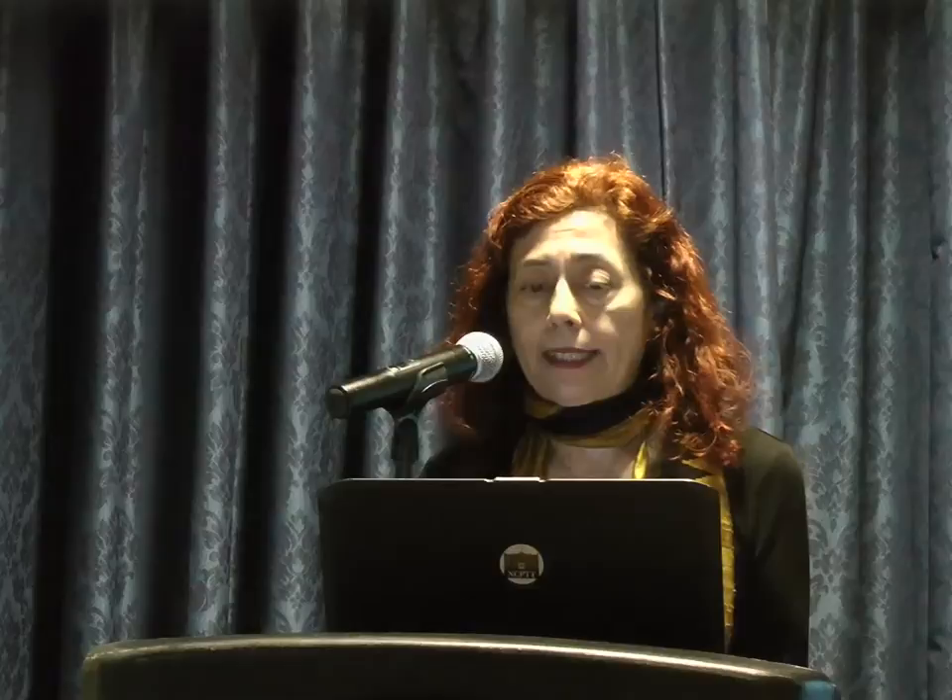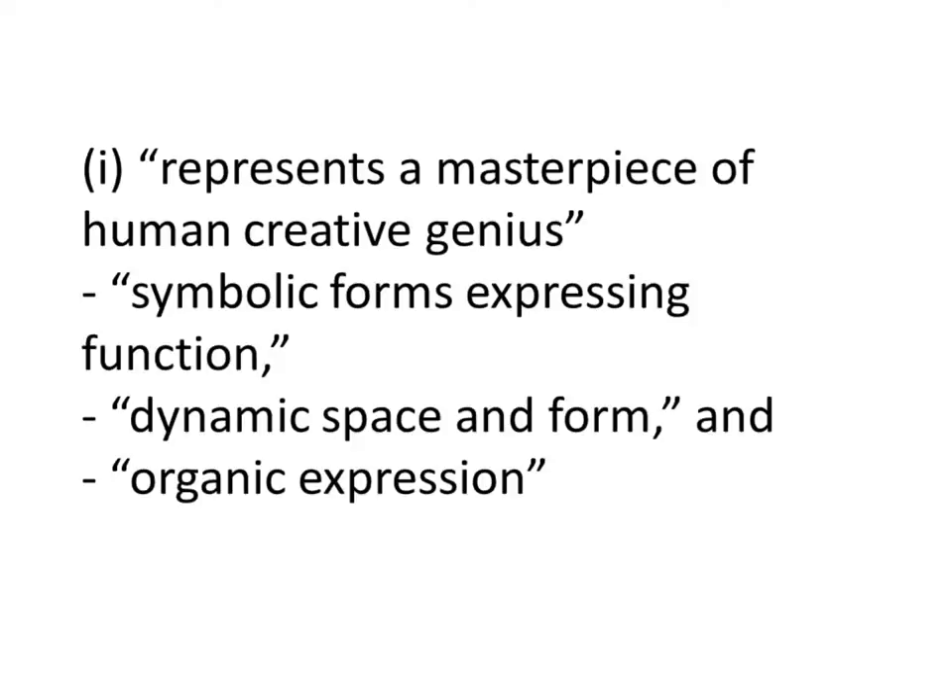Let's talk theory for a minute. We heard Gunny mention the key works of modern architecture by Frank Lloyd Wright — ten iconic sites that will be presented at the World Heritage Committee this summer in Germany in July. It's the nomination from the U.S. We need to think about how our treatments impact outstanding universal value, which is how you get on the World Heritage list. OUV means cultural and/or natural significance so exceptional as to transcend national boundaries and be of common importance for present and future generations of all humanity — this is the World Heritage Convention, which became a convention in 1972 and did not have operational guidelines until 1977.